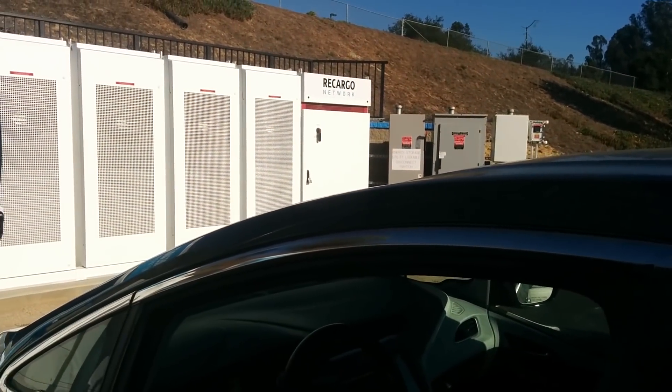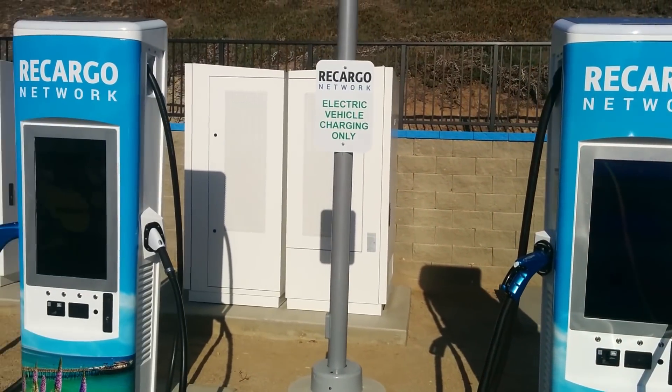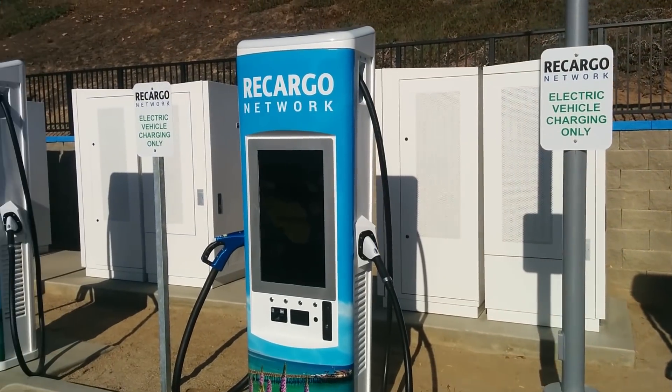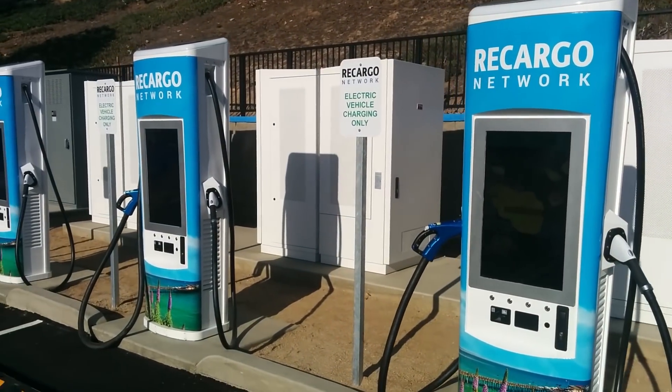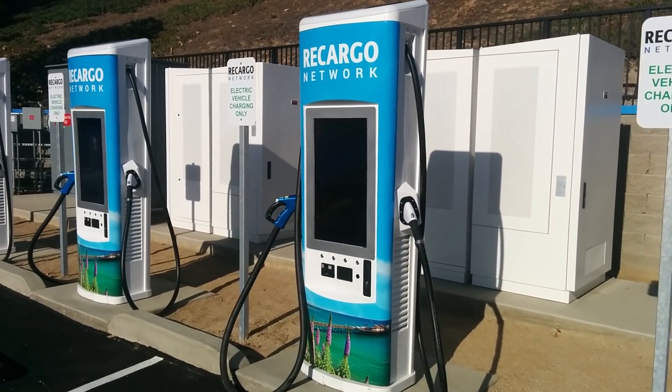They only had three of their six chargers open, but their representative Carl, who was on site, was very helpful, gave me some tips and pointers, and I was able to use the site on my return trip.